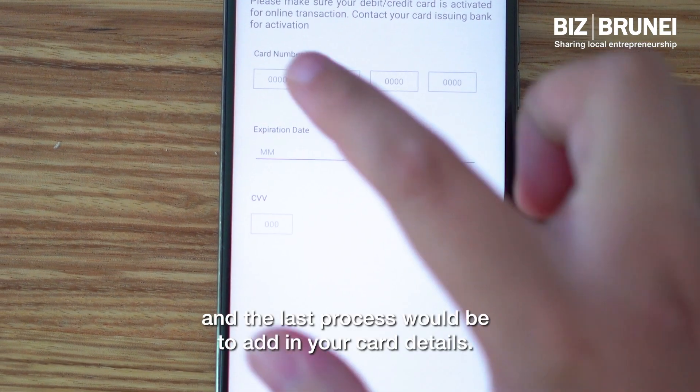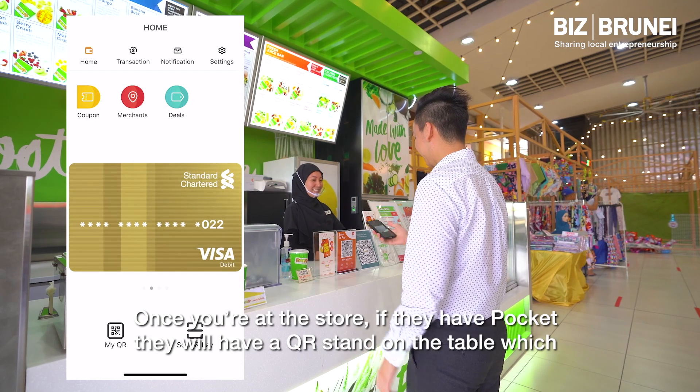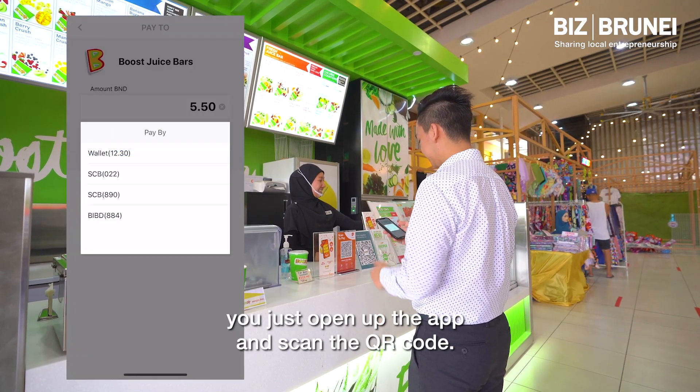The last step would be to add your card details. Once you're at a store that has Pocket, they will have a QR stand on the table, which you just open up the app and scan the QR code.